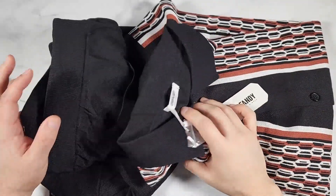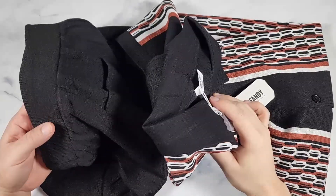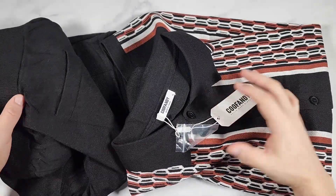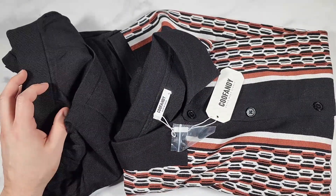Kufendi sent me this set to check out and I'm going to wear it in a minute so you can see what it looks like. This is their two-piece men's polo shirt and beach shorts set, and this is made out of 80% viscose, 20% polyester.